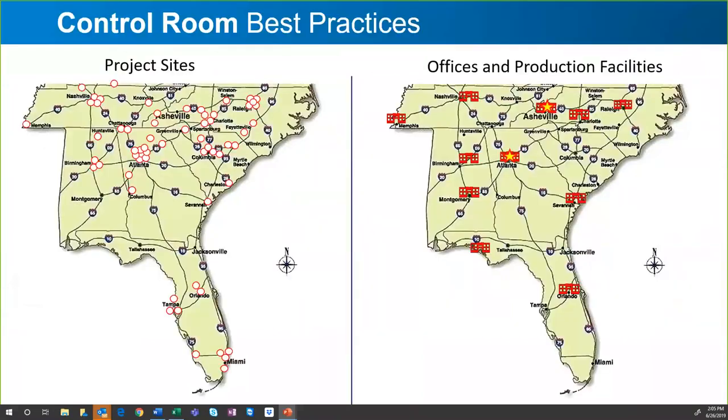While we work all over the world and country, we do a lot of work in the southeast. This graphic shows where we have offices and support around the southeast and where our projects are. Our customer base in the southeast includes utility control rooms, 911 centers, emergency operation centers, university security operations, traffic management centers, and more.